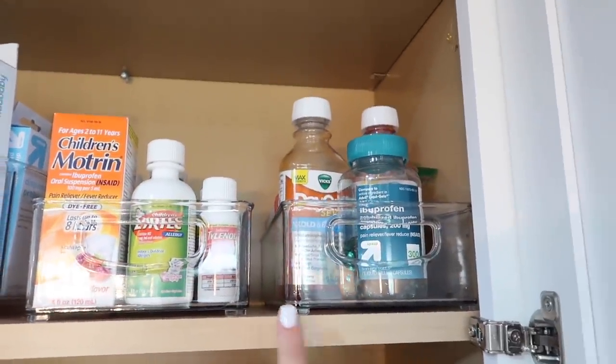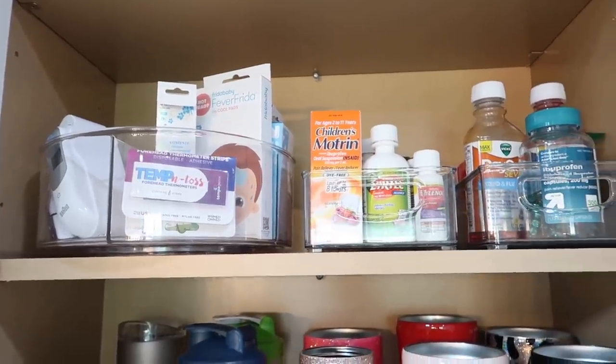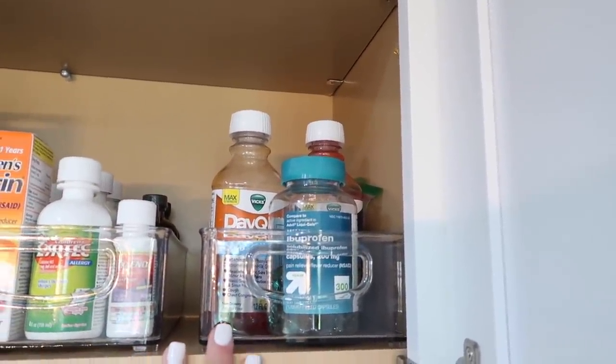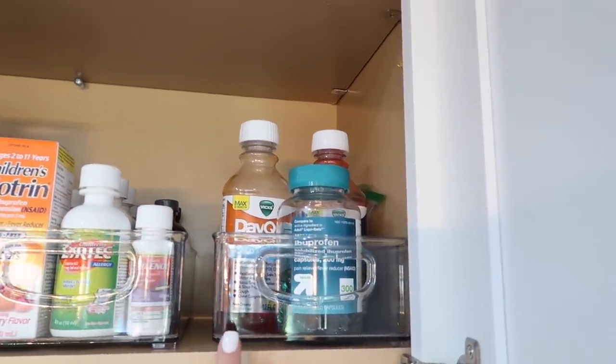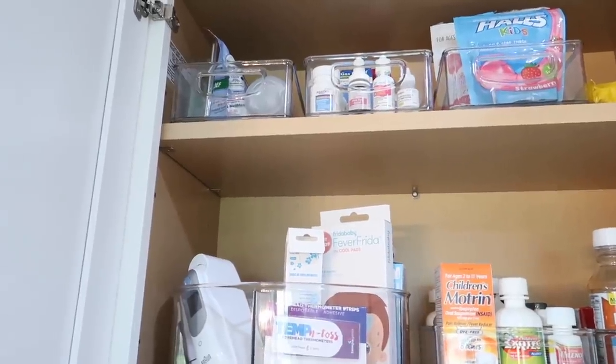Stuff to take temperatures — I bought literally every thermometer on the market when Bailey spiked that high fever, so I have those in there. I have ibuprofen, DayQuil, NyQuil, and stuff in here, and other random things up there. There's like a neti pot and stuff for sinuses.